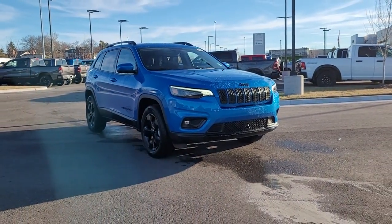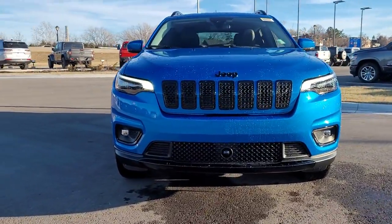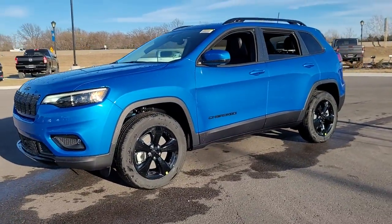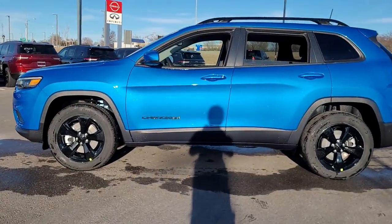Look no further than the 2021 Jeep Cherokee. Explore your world with confidence in the Cherokee. Its premium features keep you comfortable, while its rugged capability takes you wherever the road or trail leads.